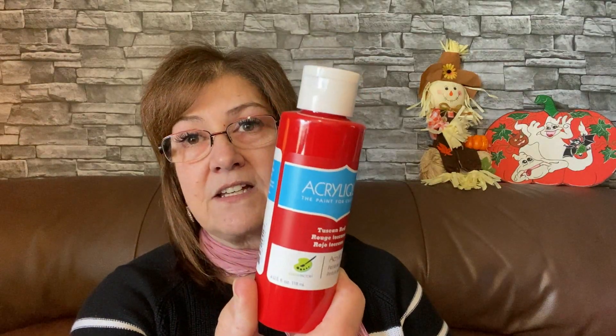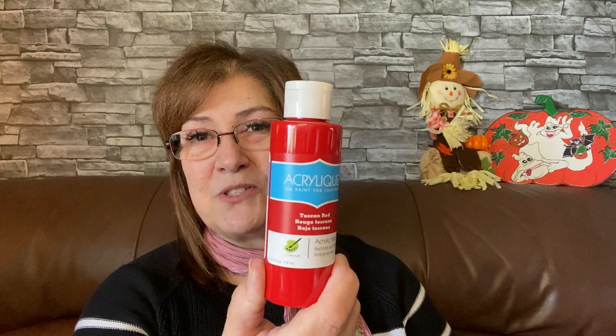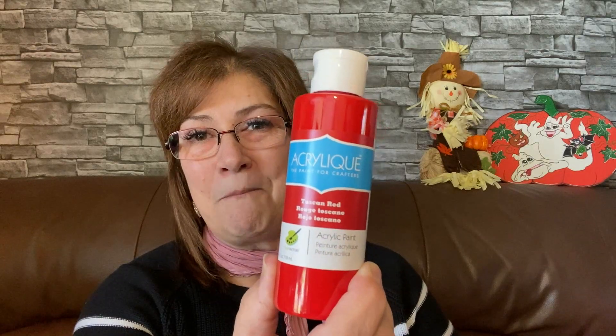Now into the Dollar Tree haul! I picked up this gorgeous Tuscan Red acrylic paint — love this color. It's beautiful for Christmas painting. I'll use it when I'm doing gingerbread little bow ties or the bow in the little girl's hair while I'm painting.